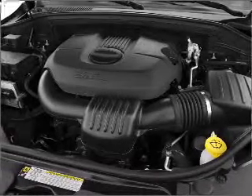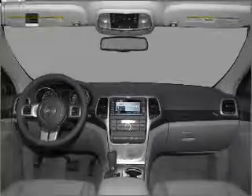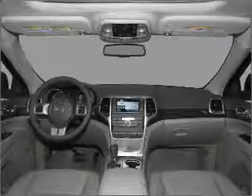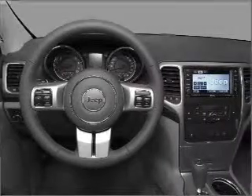Premium wheels give a more luxurious look. The anti-lock braking system will help deliver you safely to your destination. Let the sunshine in with a sunroof. Memory settings are just one of the extras.